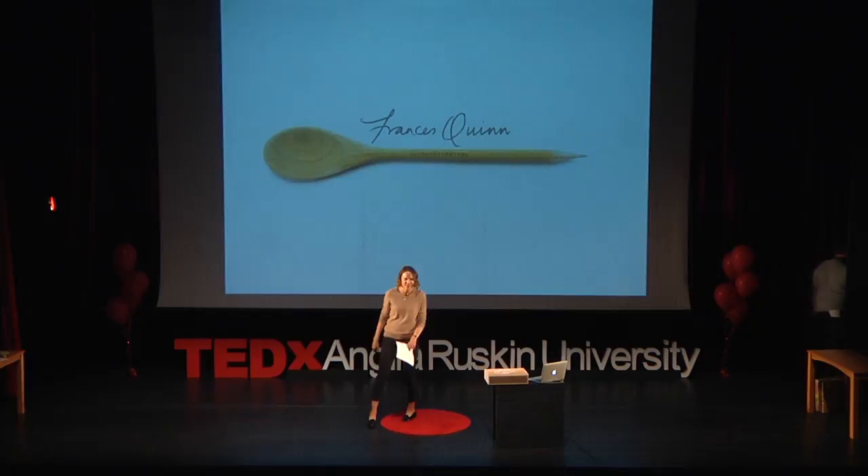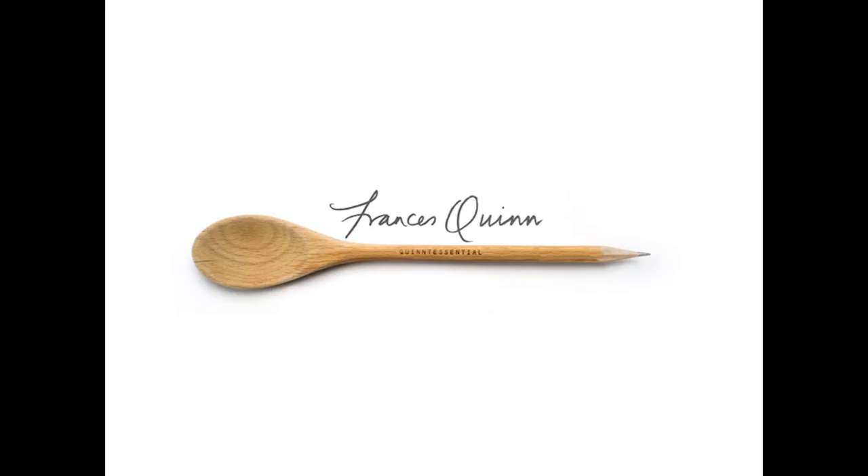Welcome everyone. This is somewhat of a technical challenge for me, pardon the pun. Designer or baker? I always say both. I couldn't be one without the other. Although best known for winning the Great British Bake Off, my background is actually in design and this definitely feeds into all my ideas and creativity.